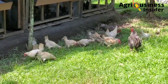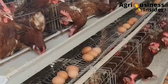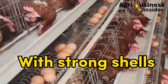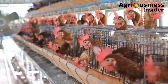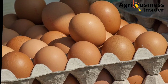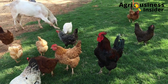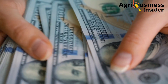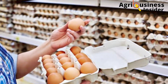Number one is that the stinging nettle powder boosts egg quality. The layers supplemented with stinging nettle powder had eggs covered with strong shells. This is because of the high calcium levels in the stinging nettle powder, which helps in strong shell formation. Strong shells help to prevent breakage of egg shells, therefore improving profits by minimizing the number of broken eggs during transportation to the market.